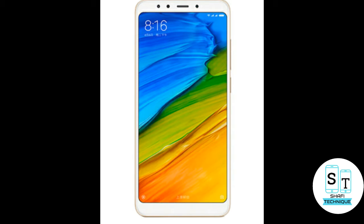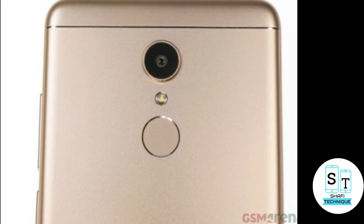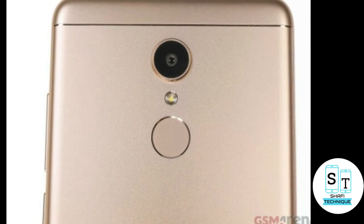The Redmi 5 is powered by a Qualcomm Snapdragon 450 processor and comes in 2GB, 3GB and 4GB variants, and it also has 16GB and 32GB of inbuilt storage.